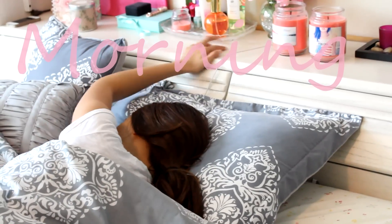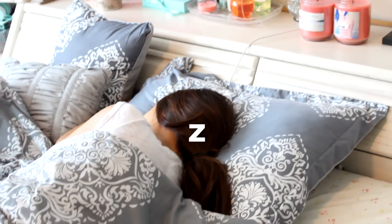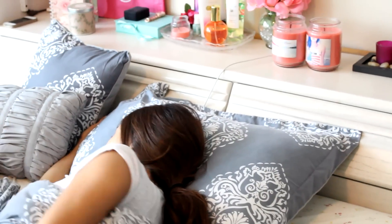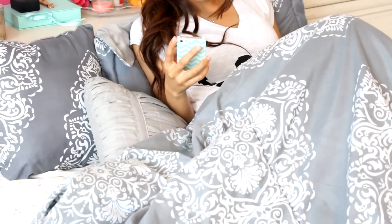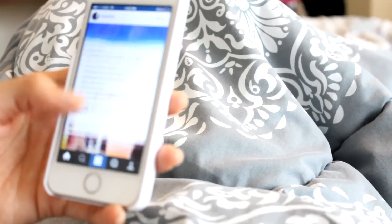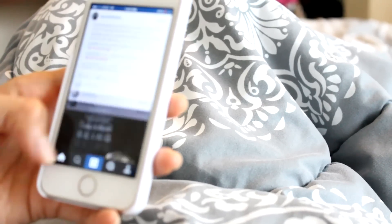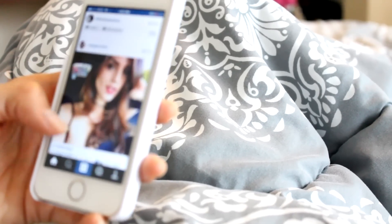Hi guys! Welcome back to my channel. So I decided to film my current winter morning routine, and in these colder winter months I tend to have a hard time getting out of bed. So what I like to do is just go on Instagram for a little bit, like your photos, say hi to you guys, and basically just stalk my friends on Instagram. And that's what I like to do before I pretty much get ready for the day.